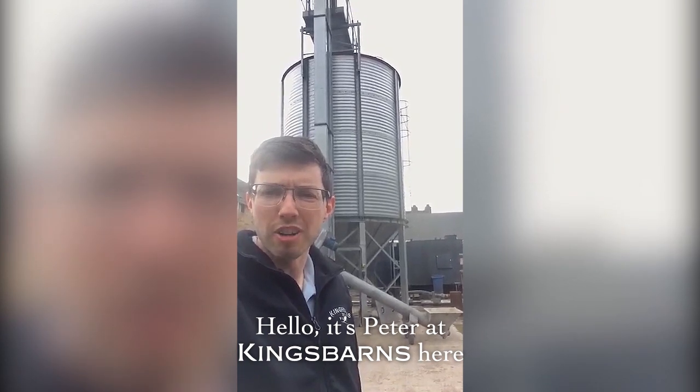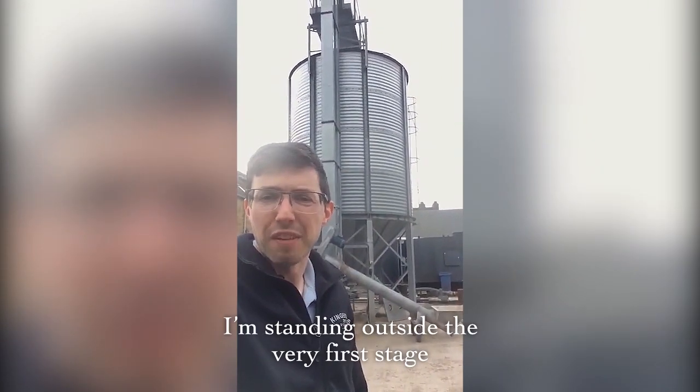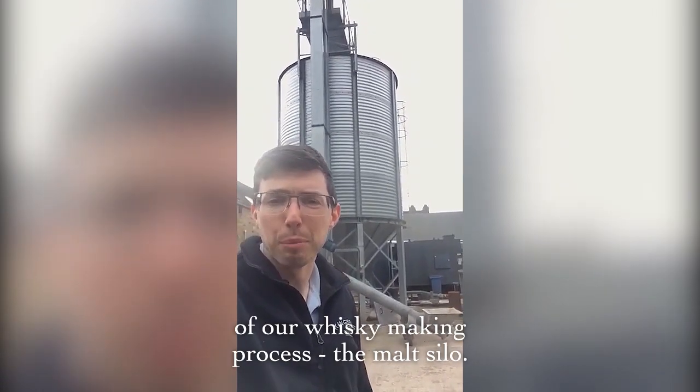Hello, it's Peter at Kingsbarns here and welcome to the distillery. I'm standing outside the very first stage of our whisky making process — the malt silo. Let's go and have a wee look.